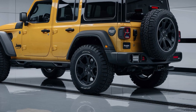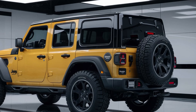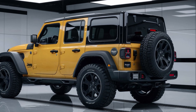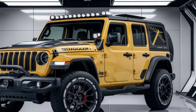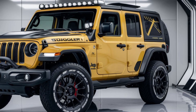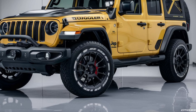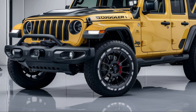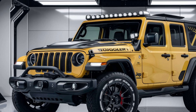A vibrant yellow color with black accents gives the Wrangler a striking appearance. This combination not only highlights its bold lines but also emphasizes the rugged, adventurous spirit of the vehicle. The wheel arches are more pronounced, accommodating larger, more aggressive tires that are perfect for tackling any terrain.